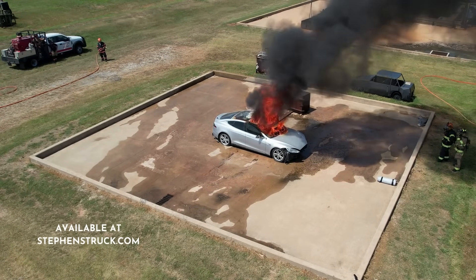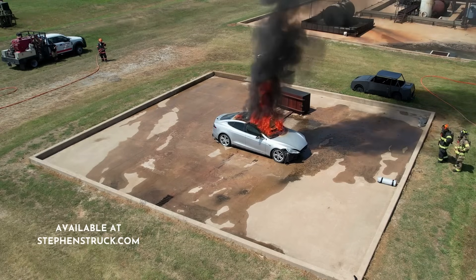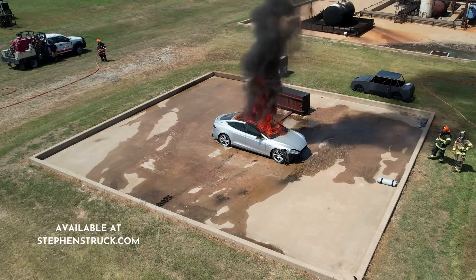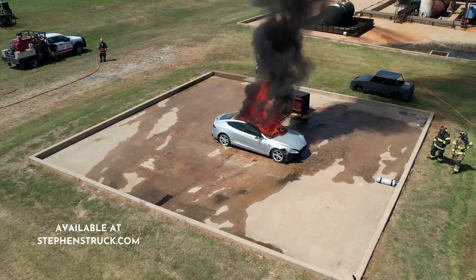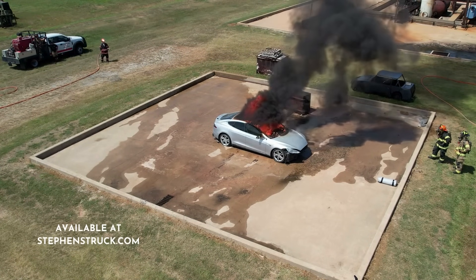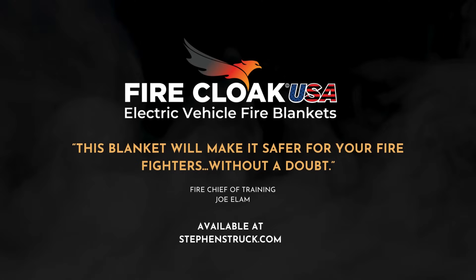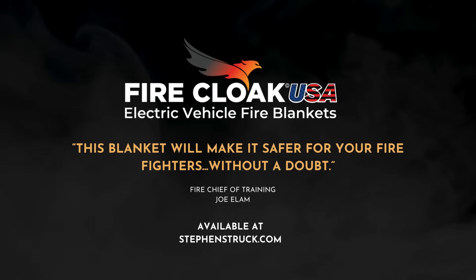These blankets are designed to not only be used on EVs, but also hybrids and gas vehicles as well. I didn't know you could use it on a gas vehicle — you can. This blanket will make it safer for your firefighters, without a doubt.